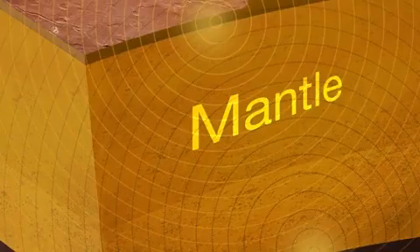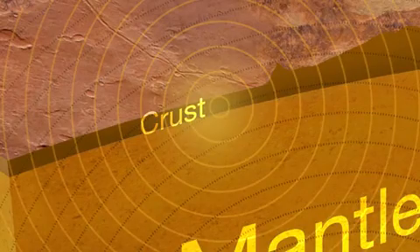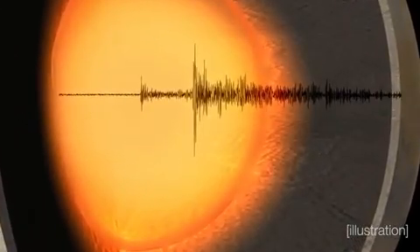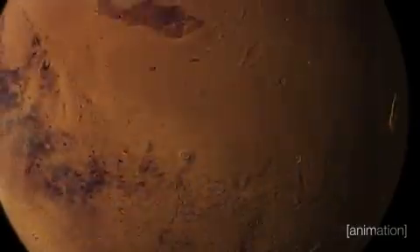We looked at its core, which is big and not very dense. We looked at its mantle, which is not so hot. And we looked at its crust, which is not too thick and not too dense compared to some of our pre-mission expectations. By measuring the detailed structure of the inside of Mars, it gives us a snapshot of what the planet looked like 4.5 billion years ago.